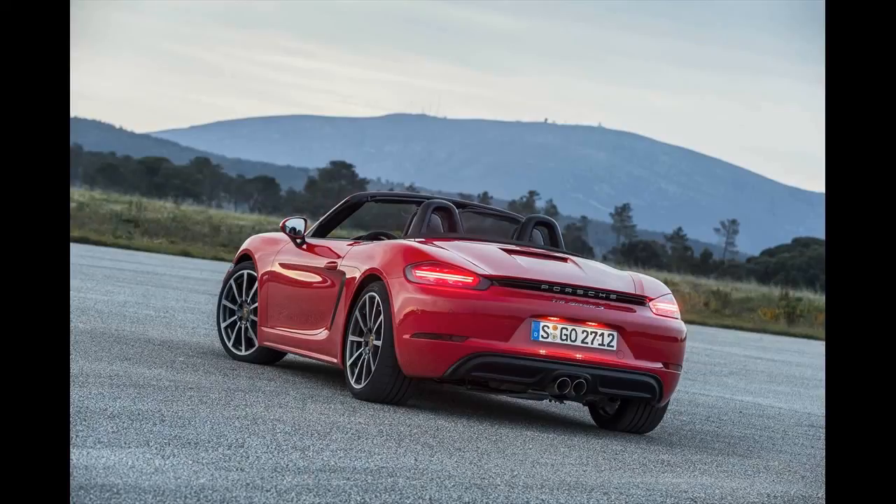We tested the latest Boxster S with the PDK automatic, which is the quickest configuration but also the one most jarring to purists.